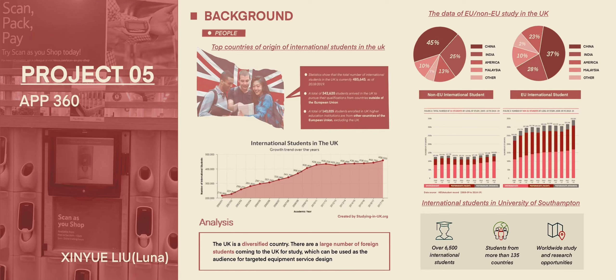Hi, I'm very pleased to do this presentation. I'm an international student in Southampton. My name is Luna. Now, showing is my fifth project. This project is mainly for us to choose an electronic facility that international students will use frequently and design an app for it to make it more convenient to us.